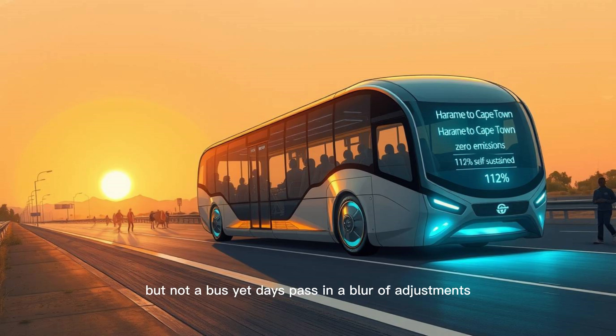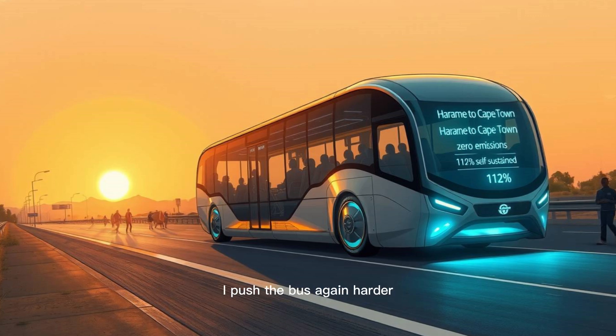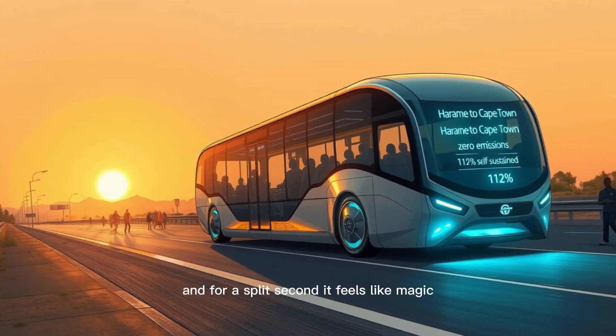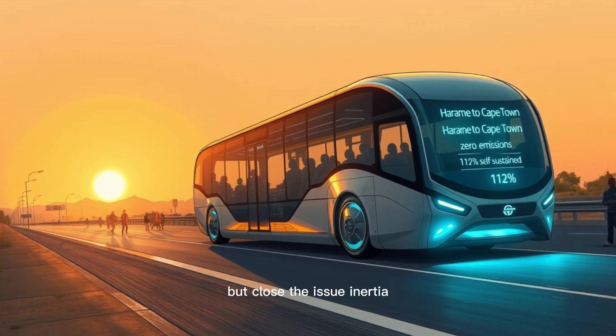Days pass in a blur of adjustments — tighter windings, better bearings, precision calibration. Then the moment of truth: I connect the motor directly to the generator array. No batteries, no external power, just pure energy feedback. I push the bus again, harder this time. The wheels spin, the motor whirs, and for a split second it feels like magic. The bus rolls forward on its own — then stops. Not quite self-sustaining, but close.